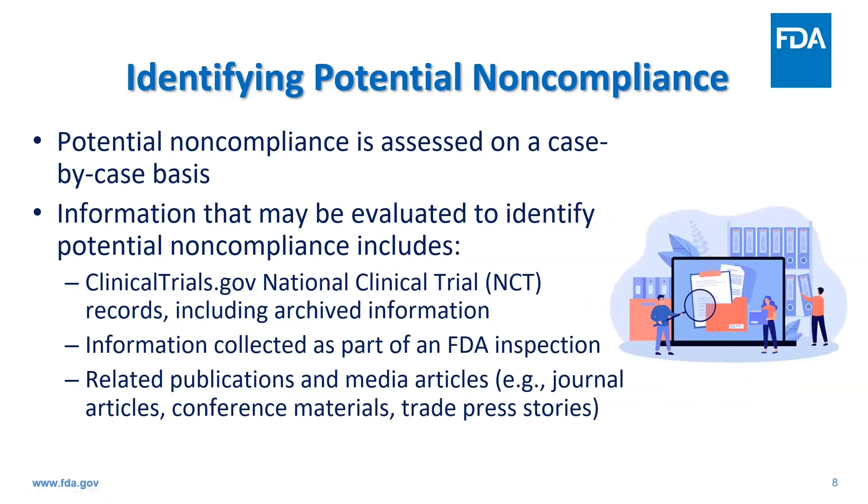In terms of identifying potential noncompliance, we assess these on a case-by-case basis. Information we may evaluate includes clinicaltrials.gov national clinical trial records including archived information, information collected as part of FDA inspections, and related publications and media articles, which can include journal articles, conference materials, and trade press stories.